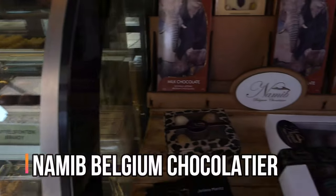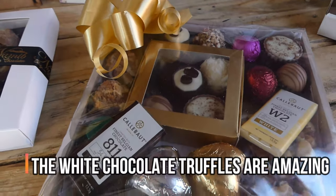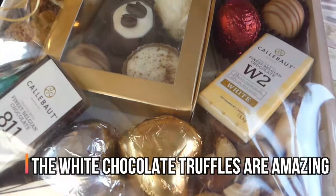Oh thank you, thank you. I hope they enjoy it. Oh thank you so much, I'm sure they will. Oh they look amazing.